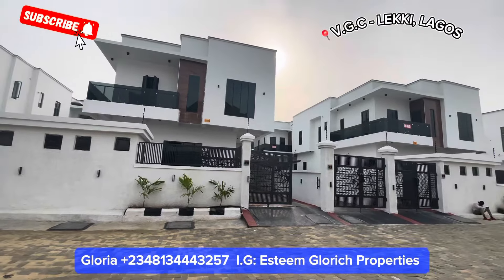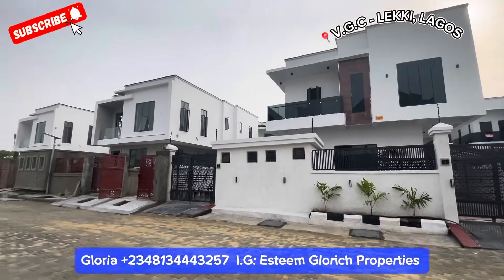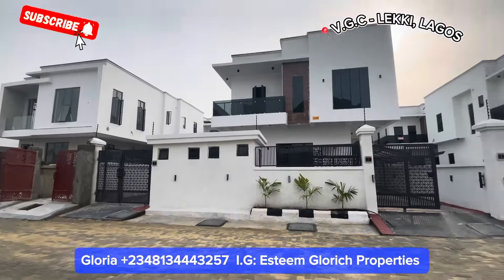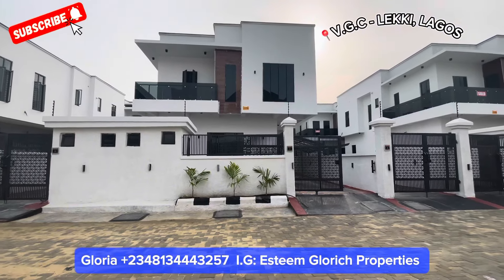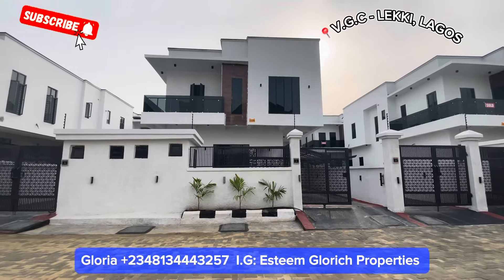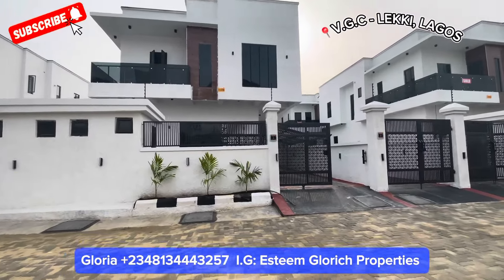This is a house for sale in Lekki Lagos, Nigeria — a house for sale in VGC, Lekki Lagos. I'll be taking you in. Let's tour this beautiful, newly built five-bedroom fully detached duplex right here in VGC. Come with me, let's tour this beautiful house together.